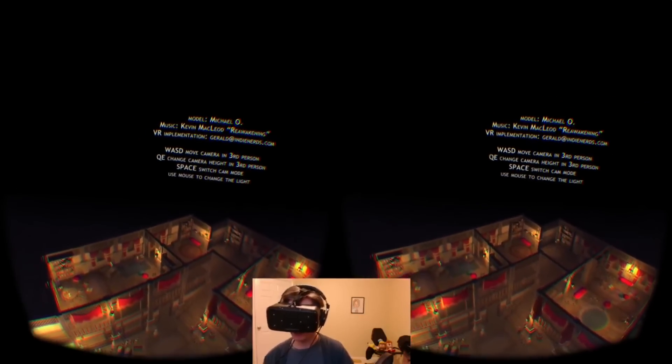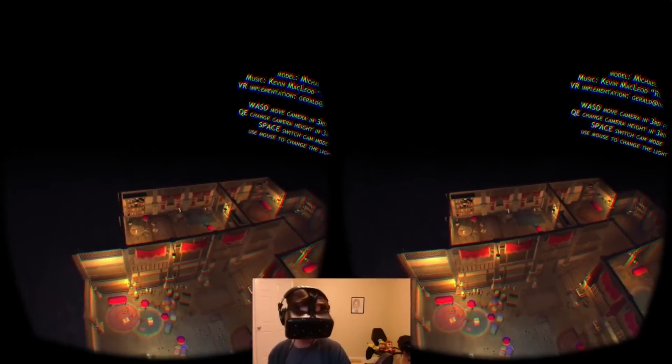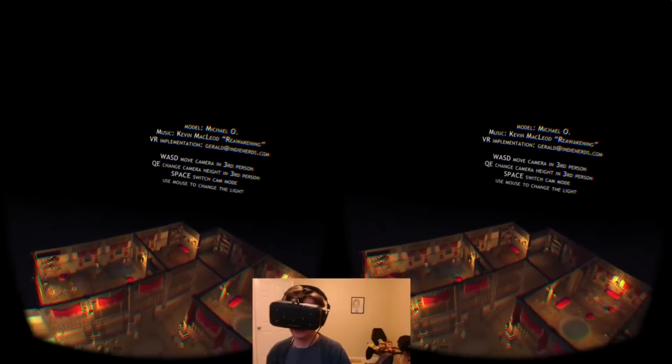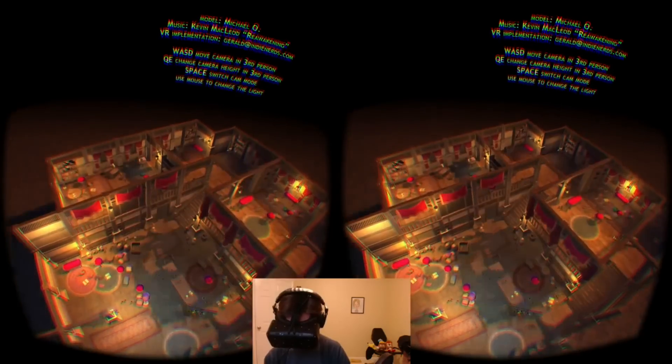So right now I am in third-person mode. I'm looking down on everything like it's a dollhouse. I can use the WASD keys to move around, and I can also use the mouse to adjust the lighting.